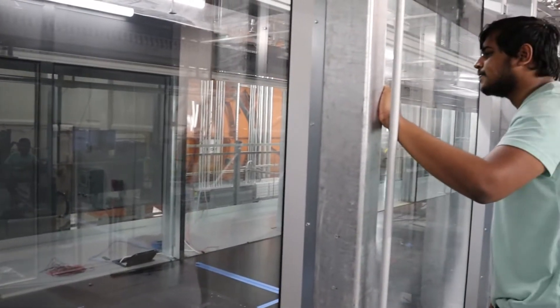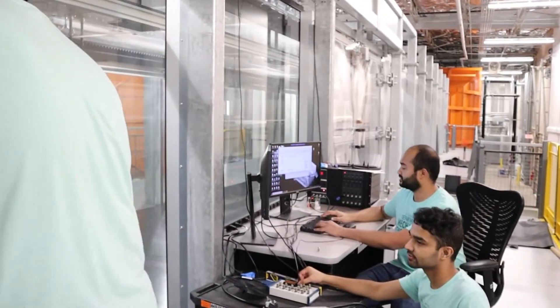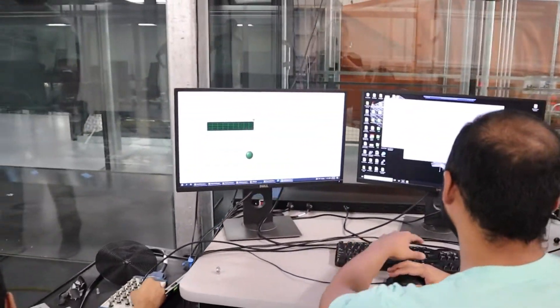Field experiments are very challenging due to the large volumes to be probed and the variability of the wind conditions. That's why we reproduce these wind conditions in a wind tunnel environment, in a downscale version.